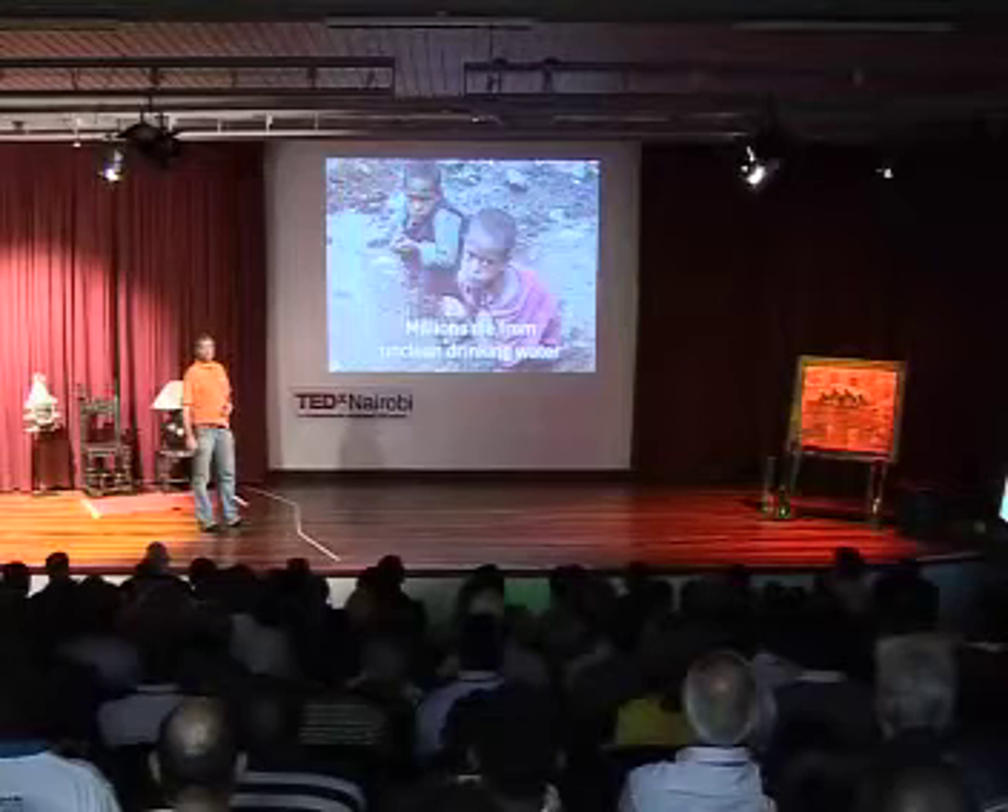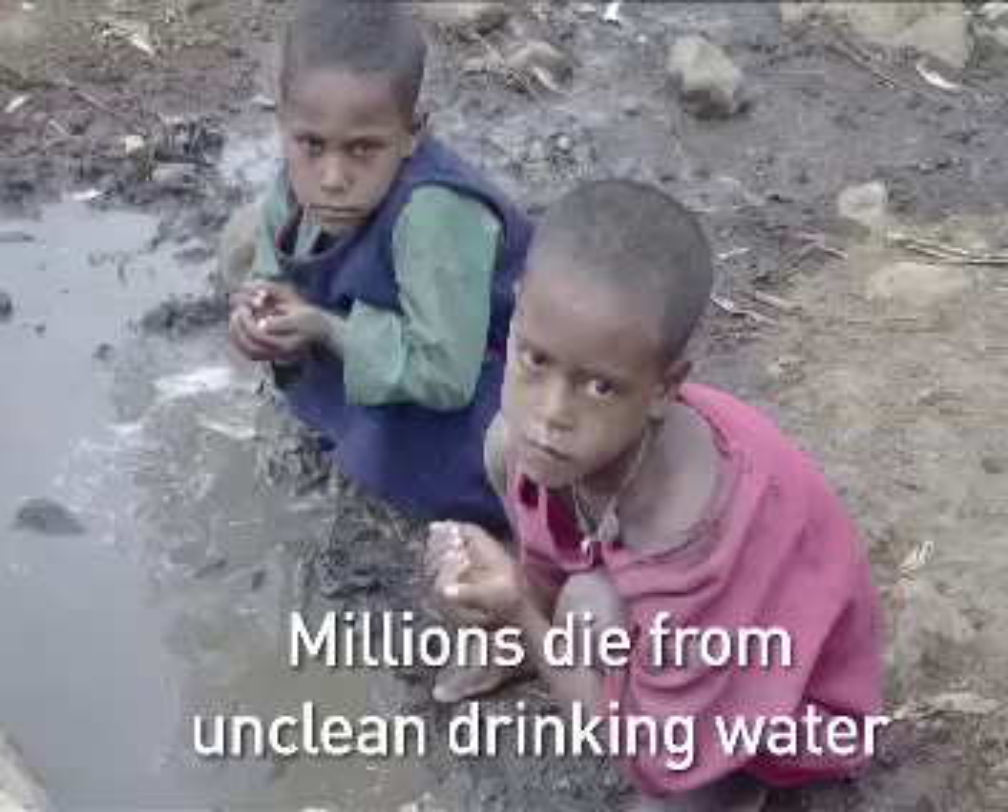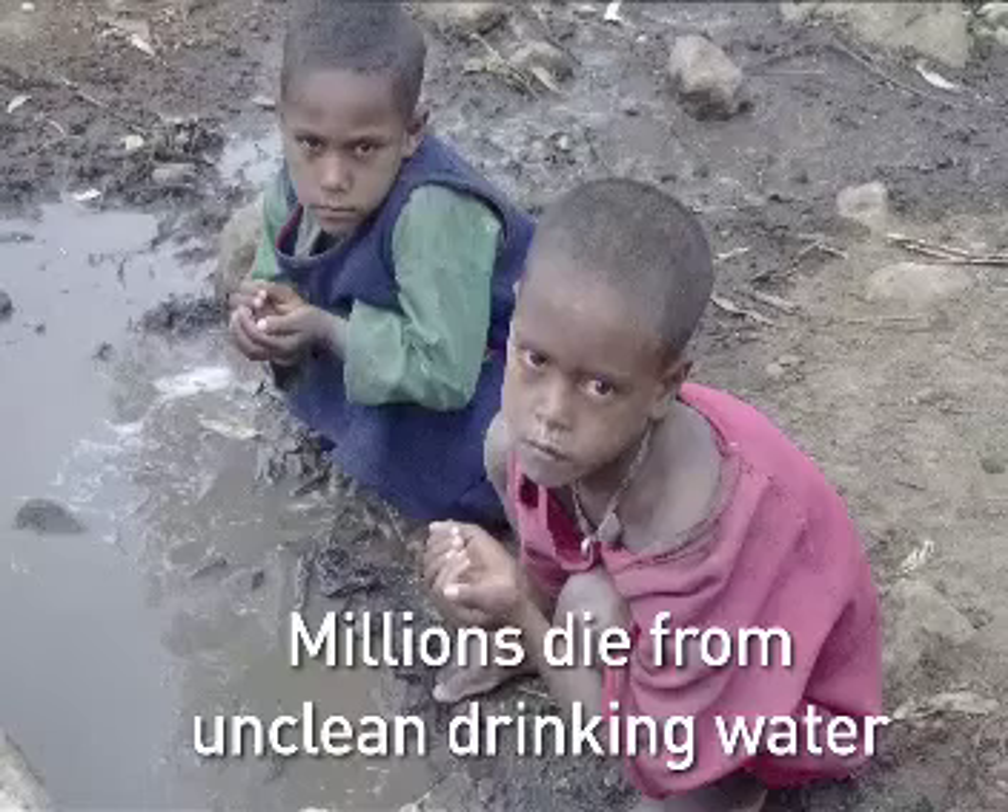First about the water problem. You can see these cholera outbreaks here and there around the world, killing thousands of people. It is an absolutely ridiculous disease. Why? Because it can be killed at 55 degrees, and it's very easy to get the sun to provide more heat than is necessary to clean this water.